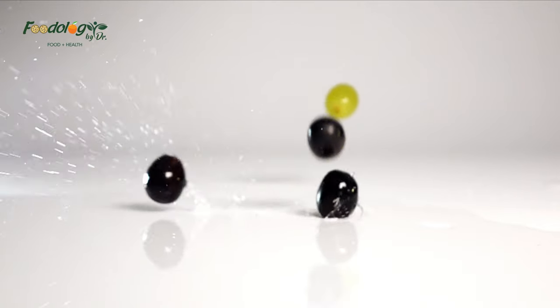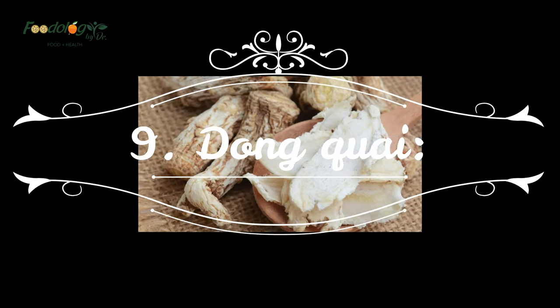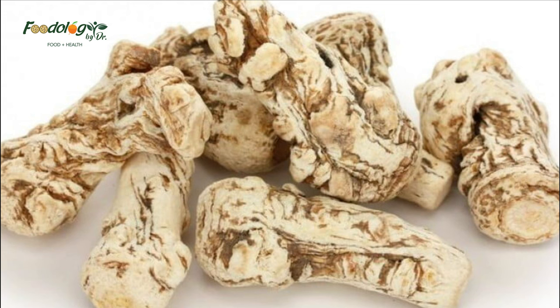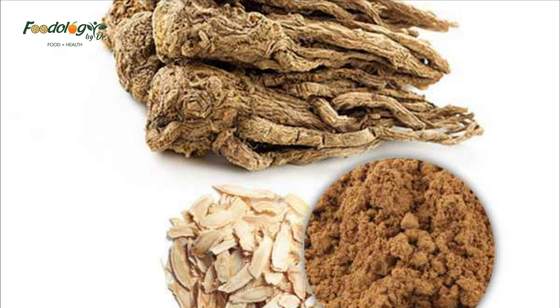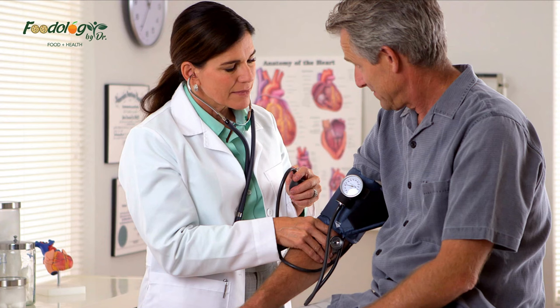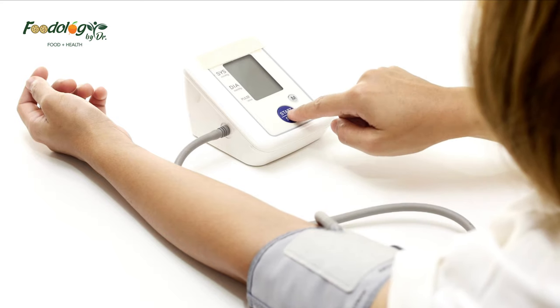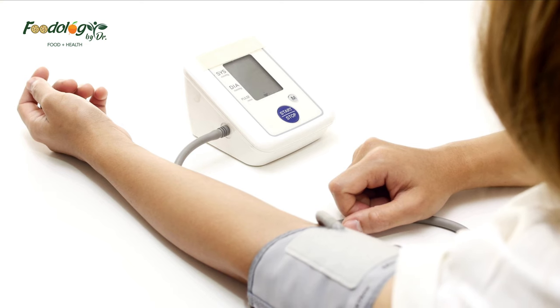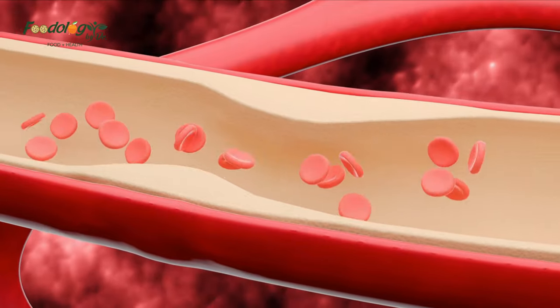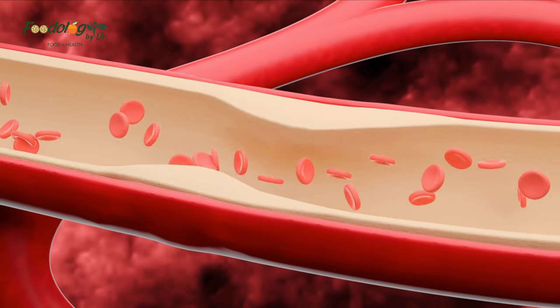Number nine: dong quai. Dong quai, also known as female ginseng, is another traditional Chinese herb that may reduce blood clotting. This may be because dong quai contains coumarin, also present in cinnamon. However, a small 2015 study found that taking 1,000 milligrams of dong quai daily did not significantly affect blood clotting, and more research is needed. How to use: as a tea, as sliced angelica added to a chicken herbal soup, or as supplements if a doctor advises.